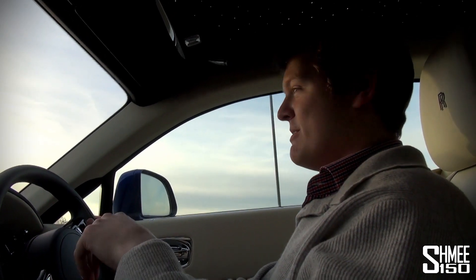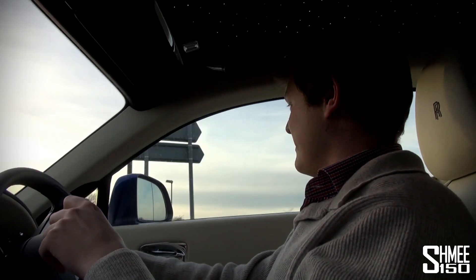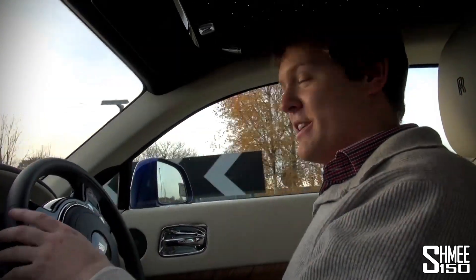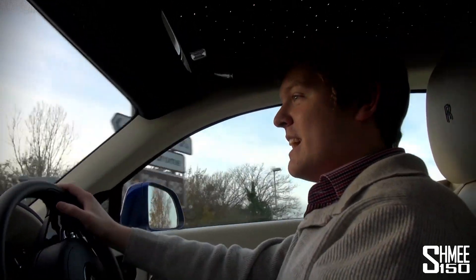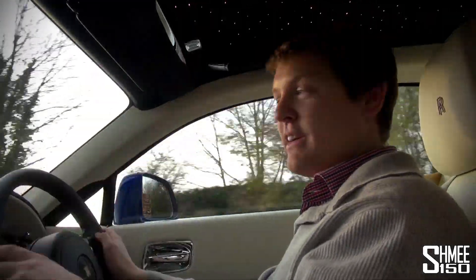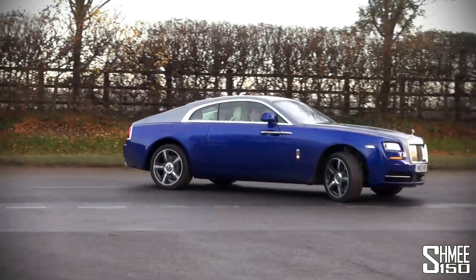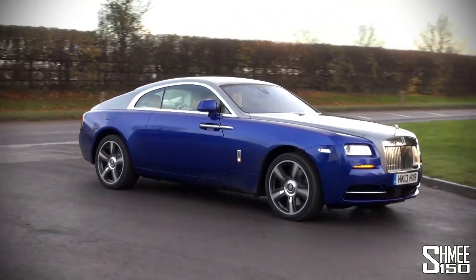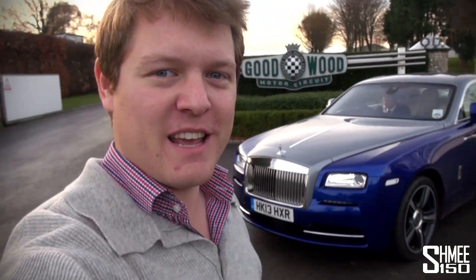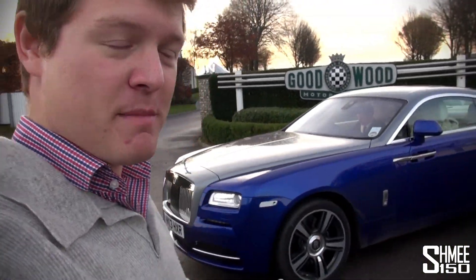A gentlemen's grand tour — would I want to go and do one of my rallies around Europe in this car? You bet I would. You've got the luggage space, you've got the comfort, you could even bring some friends along in the back. We've popped round to the nearby Goodwood motor circuit where I'm now going to try jumping in the back.